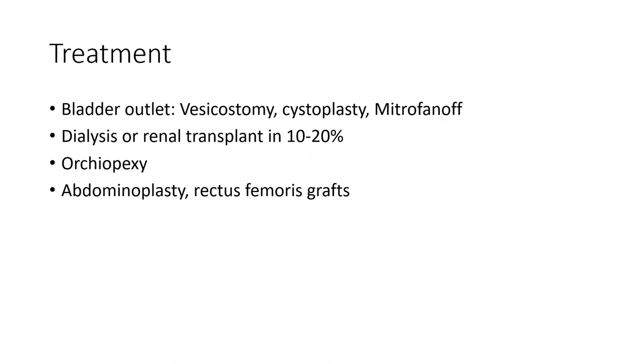Treatment includes bladder outlet procedures, cystoplasty, vesicostomy, ureterolysis, or renal transplant in 10 to 20 percent of cases, as well as orchiopexy, abdominoplasty, and rectus muscle repair.